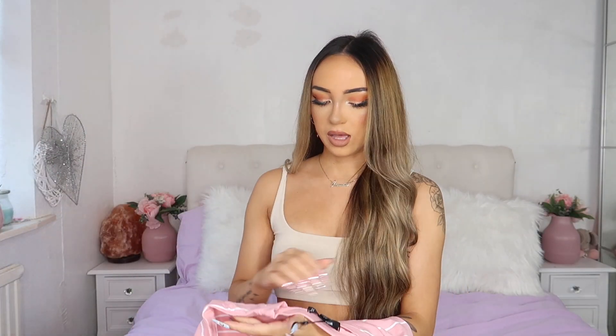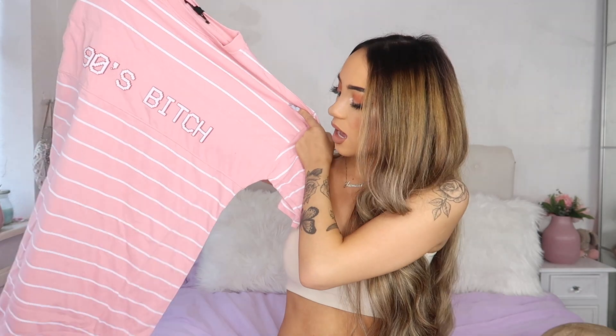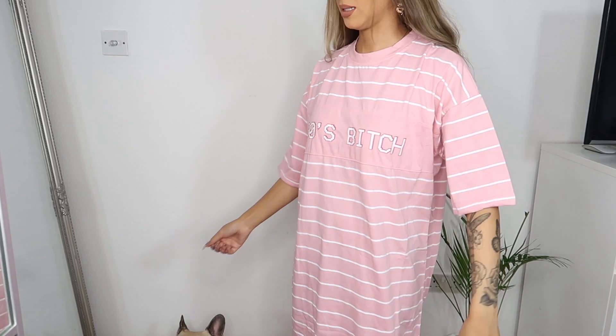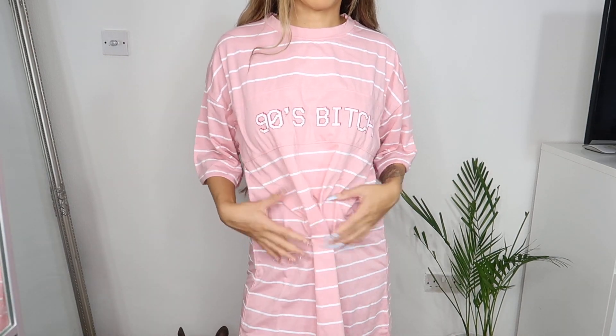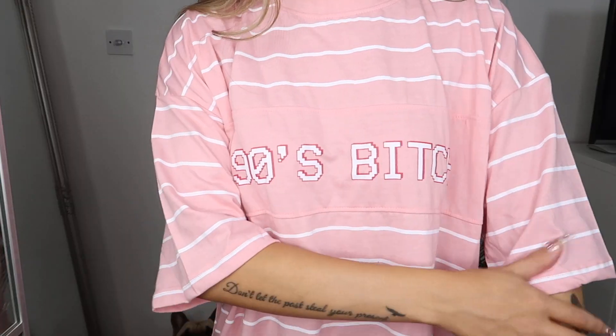Then I got an oversized t-shirt dress in size four that says '90s Bitch' — and obviously it's pink. I was planning on using this as pajamas or just to walk around the house in, but you could wear it out too. On try-on it is quite long, but you could style it up with a belt around the waist, a belt bag, and some heels with accessories to make it look really nice. The sleeves are long but you could roll them up.